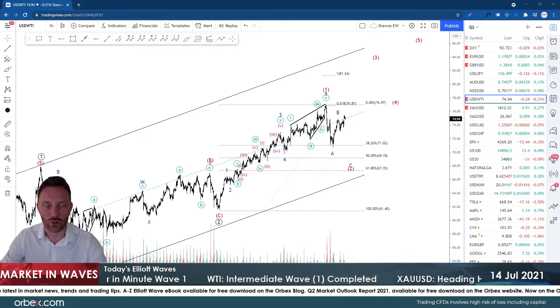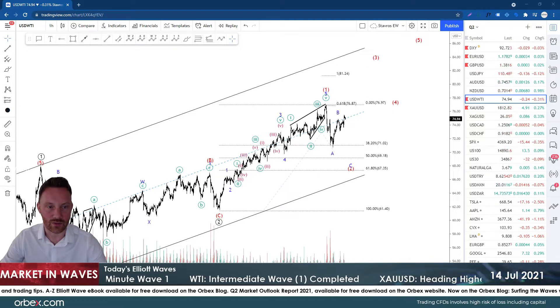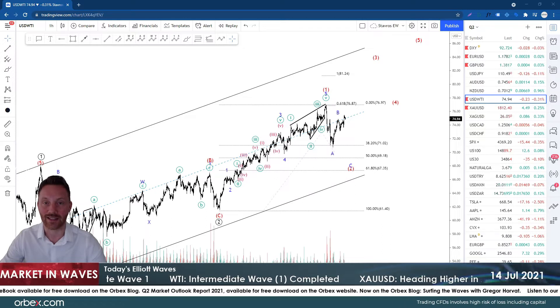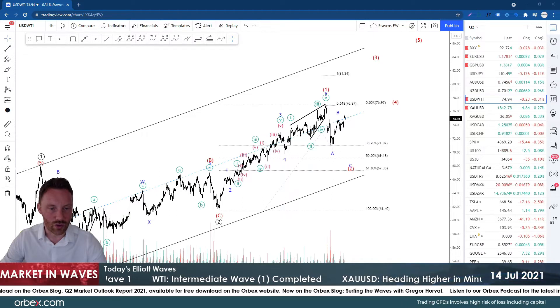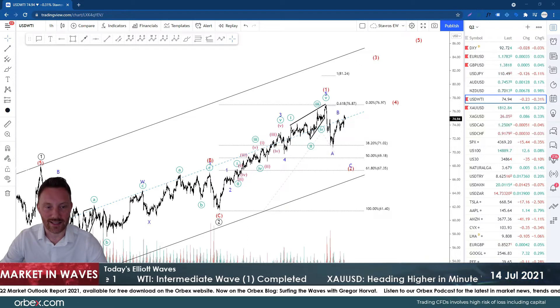We've got oil and gold to look at today. Oil capped off that seven-year high last week as it pushed over $76, and now we're waiting to see what happens with the EIA data coming out later today. We had API data yesterday which showed a weaker-than-expected draw on inventories, and now we wait to see if we can push up and test the $75 region again — we are pretty close.